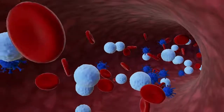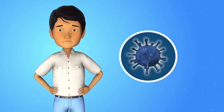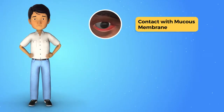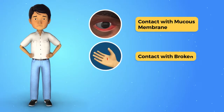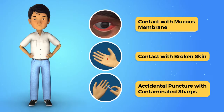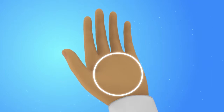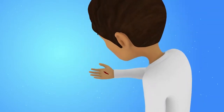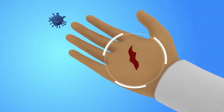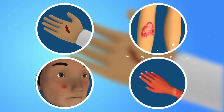Blood-borne pathogens are carried in the body of an infected person. They can enter the body in three main ways: infected body fluids may come into contact with a person's mucous membranes like the eyes or mouth, they may make contact with broken or damaged skin, or they can enter through accidental punctures by contaminated sharps. Unbroken skin provides a resistant barrier, but if the skin is broken or damaged, infected blood can enter — for example, through open sores, cuts, abrasions, acne, sunburns, or blisters.